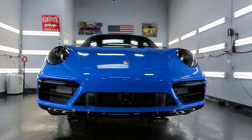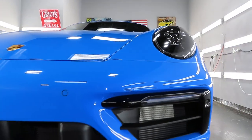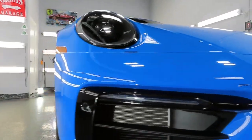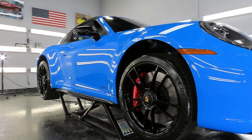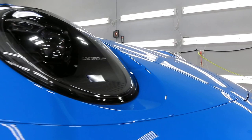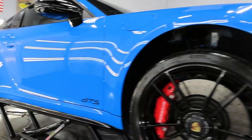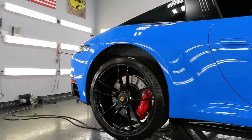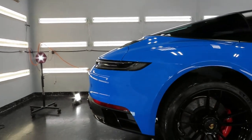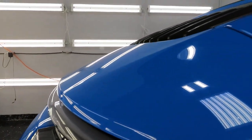A 2023 Shark Blue Porsche 911 Targa 4 GTS came in after the owner had ordered it and done a European pickup, driving the car around Europe — pretty customary for those who pick their cars up over there. This owner had previously brought me his Taycan about a month ago, and he had initially found me through a YouTube video I had done of another Targa 4 GTS where we did full body PPF, ceramic coating, and window tint.